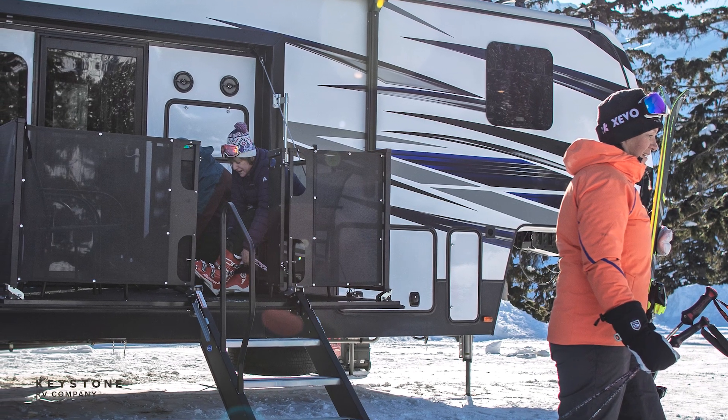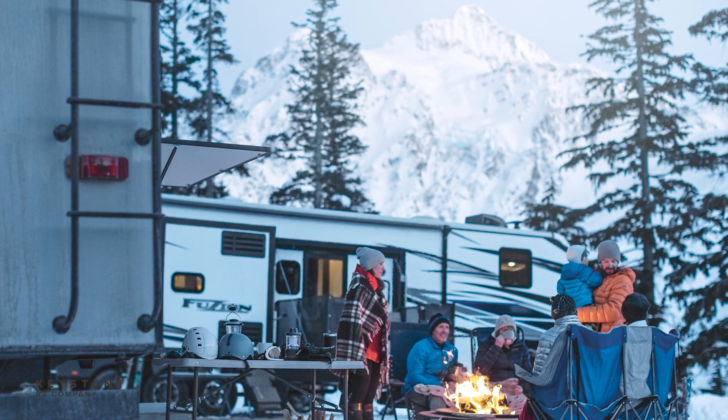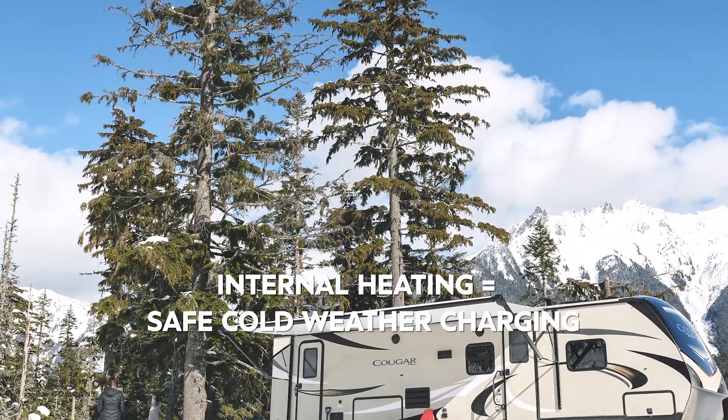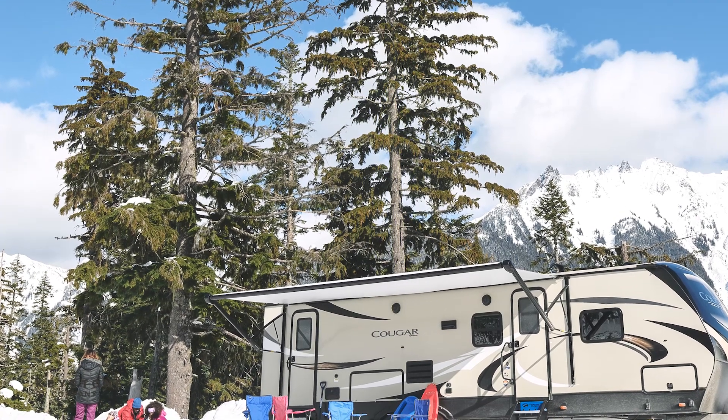As you may already know, charging any battery at below freezing temperatures is harmful to the battery and will shorten its lifespan. Another benefit of Dragonfly Energy batteries is that they include a smart internal heating solution to keep batteries at the safe temperature for charging and discharging.